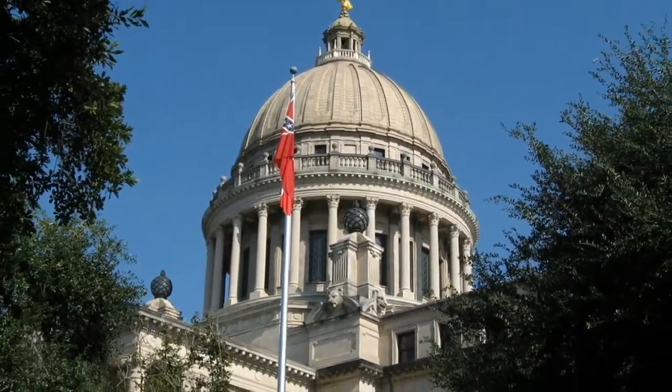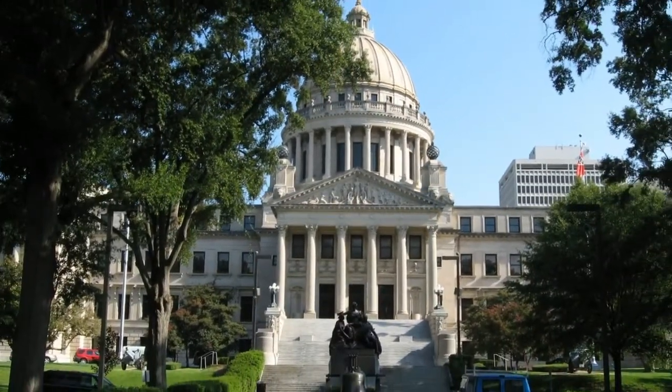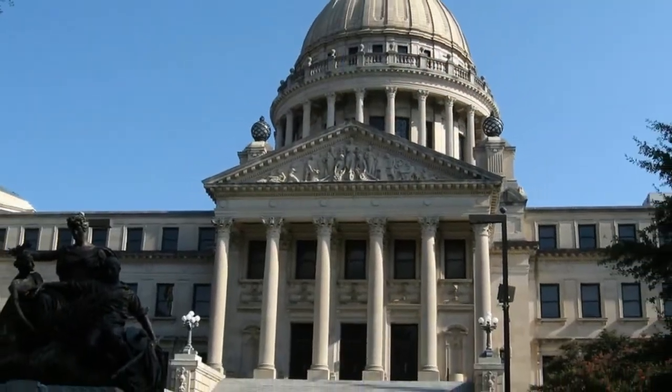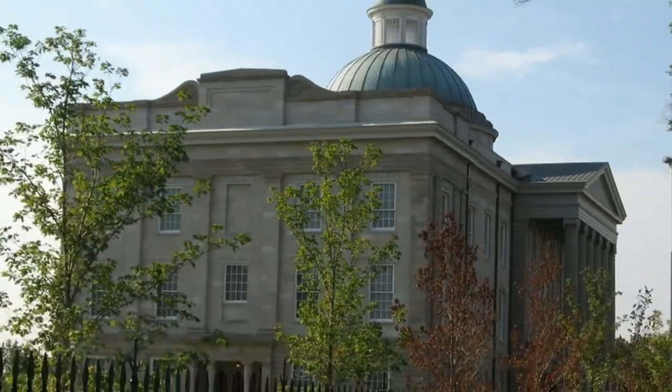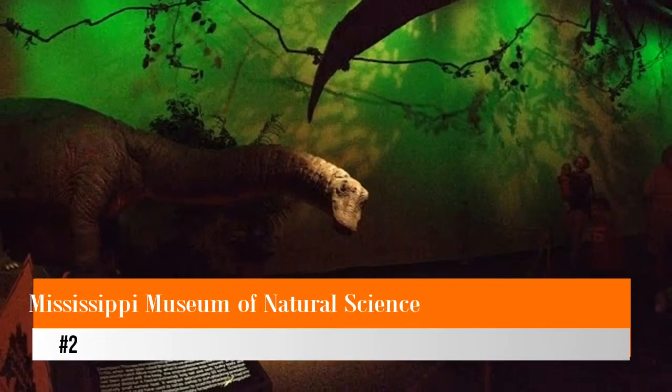Number three: State Capitol. The state capitol building was built between 1901 and 1903 and houses the executive and legislative chambers. The 180-feet dome roof is crowned with a 15-feet high gold leaf covered eagle. The building is listed on the National Register of Historic Places. Visitors can take guided or self-guided tours, and public galleries allow viewing of the Senate and House of Representatives during legislative sessions.